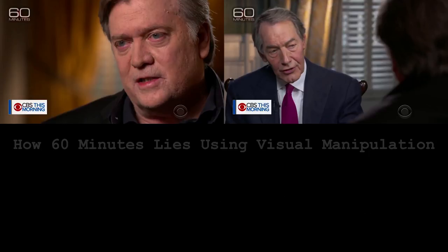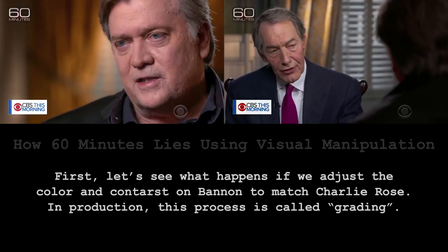So I'm going to do the same thing to Steve — make it a little bit bluer — and I'm also going to lighten up the shadows a little bit, just to make it a little bit less contrasty. And voila, the bloodshot eyes are gone.